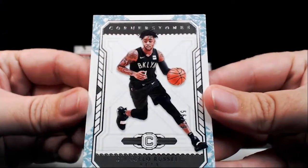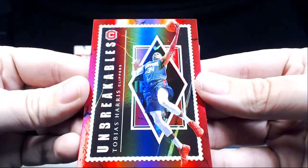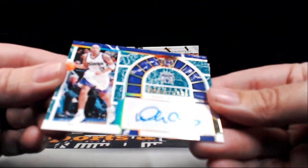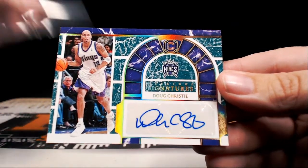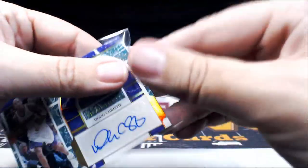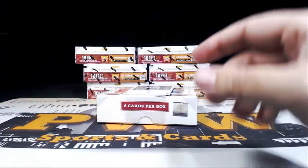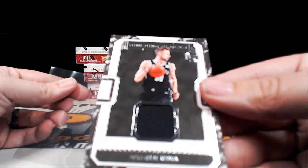Got a redemption coming up — D'Angelo Russell numbered to 79 for the Nets. Serge Ibaka numbered to 139 for the Raptors. Unbreakables Tobias Harris for the Clippers. Little throwback action — Keystone Signatures Doug Christie for the Sacramento Kings. Sacramento is Glenn L, congratulations Glenn. That one is numbered nine out of ten — wow, SP on that one, Doug Christie. For the Nets it's a Dzanan Musa Building Blocks single color swatch.